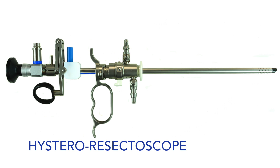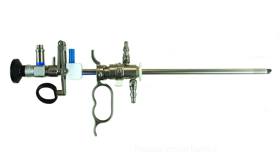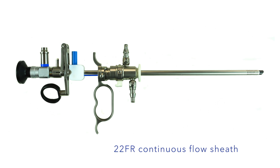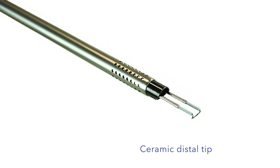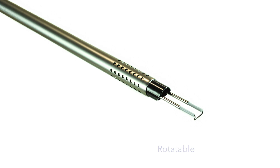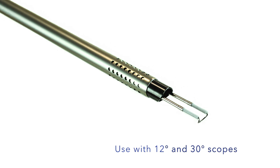Our hystero resectoscope is manufactured with a passive action handle, 22 French continuous flow high flow sheath with a quick snap design, and a ceramic distal tip. It's rotatable and can be used with 12 degree or 30 degree scopes.